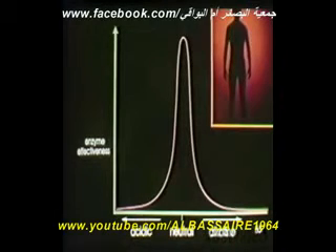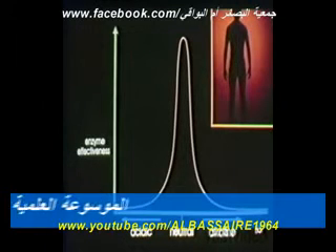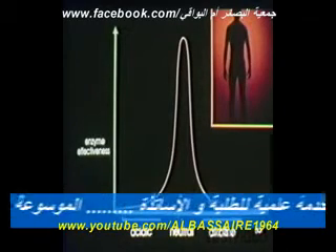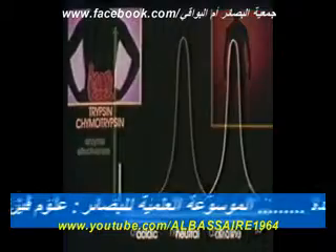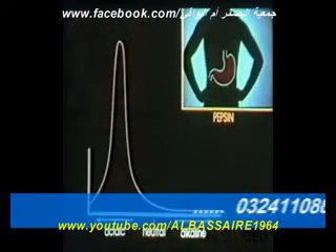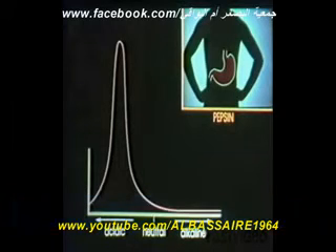Another factor affecting enzymes is the acidity or alkalinity of their environment. Most enzymes in the human body work best in a neutral environment, one that's neither acidic nor alkaline. There are, however, major exceptions to this rule. The intestine happens to be quite alkaline, and the digestive enzymes trypsin and chymotrypsin work well here. The stomach, on the other hand, is acidic. This environment suits the enzyme pepsin.